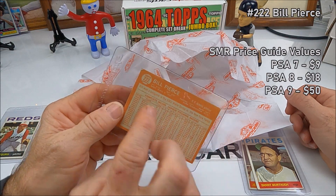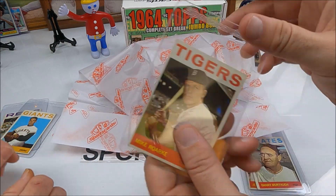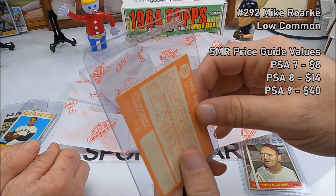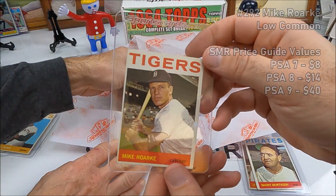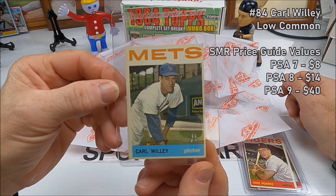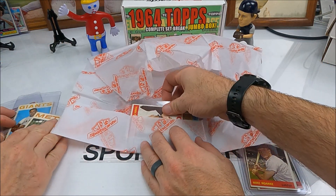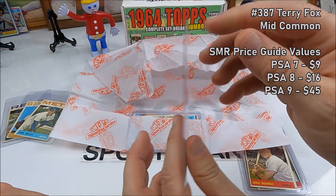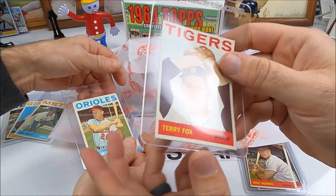Next is Mike Rorke — maybe some gum or wax on the back of it — number 292, cool card from the Tigers. Next, Carl Willie — look at that chin, looks like Jay Leno — number 84. Next for the Tigers, Terry Fox, that's a sharp looking card, number 387, pretty cool nice looking card.